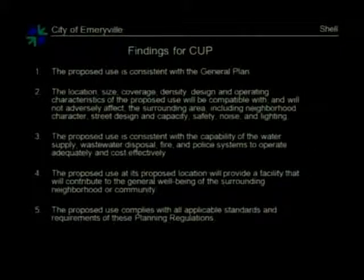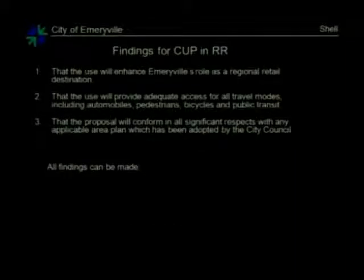These are the findings for the conditional use permit, also in your staff report. In addition, this is a project that requires a use permit in the regional retail overlay zone, so there are three additional findings. All of these findings can be made and were in your resolution.